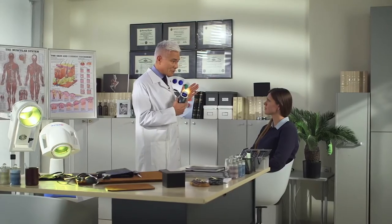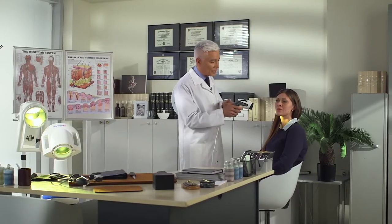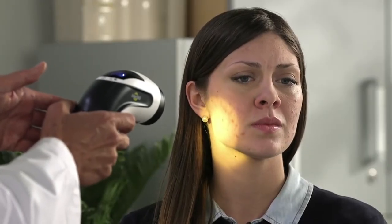The blue light of Bioptron kills the bacteria causing your acne. The red wavelengths actually calm the inflammation to get rid of the redness. All you have to do Maria is apply this to the side of your face from about 10 centimeters away, 10 to 15 minutes every single day.